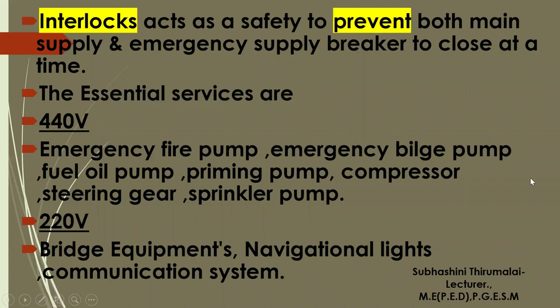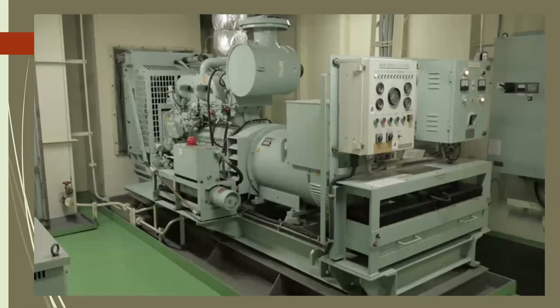The interlock acts as a safety device to prevent both the main supply breaker and the emergency supply breaker from closing simultaneously. Essential services operate at 440 volts and 220 volts. The 440-volt services include emergency fire pump, emergency bilge pump, fuel oil pump, priming pump, compressors, steering gear, and sprinkler pumps. The 220-volt services cover bridge equipment, navigation lights, and communication systems. This covers the basic overview of the emergency generator and the essential services it provides for safe navigation and personal safety.